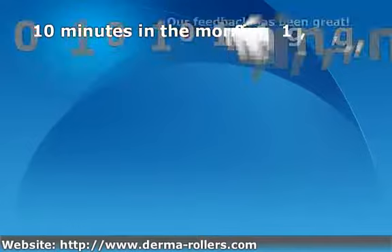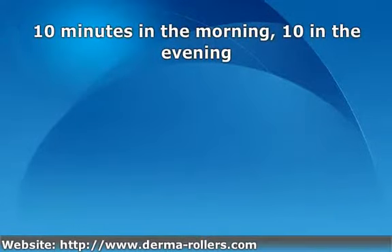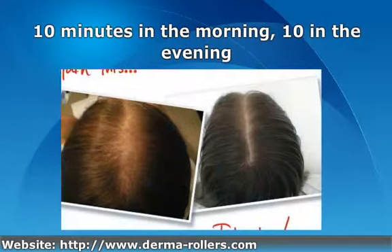The Scientia Hair Laser should be used for 10 minutes in the morning and 10 minutes in the evening, for up to 5 times a week.